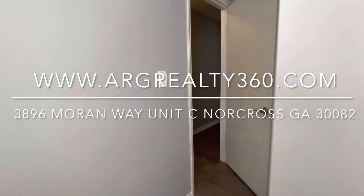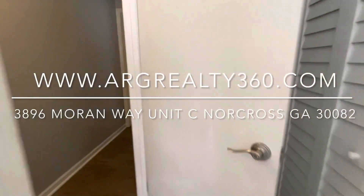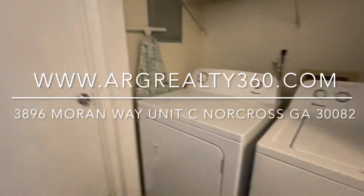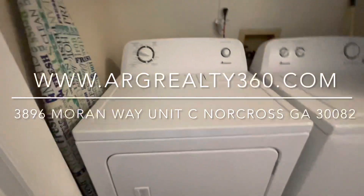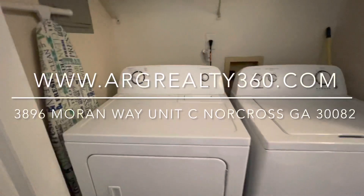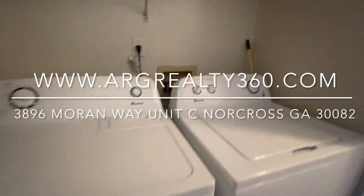There is a washer and dryer here for your usage. This comes as a part of the rent — it is included — so no more laundromats.